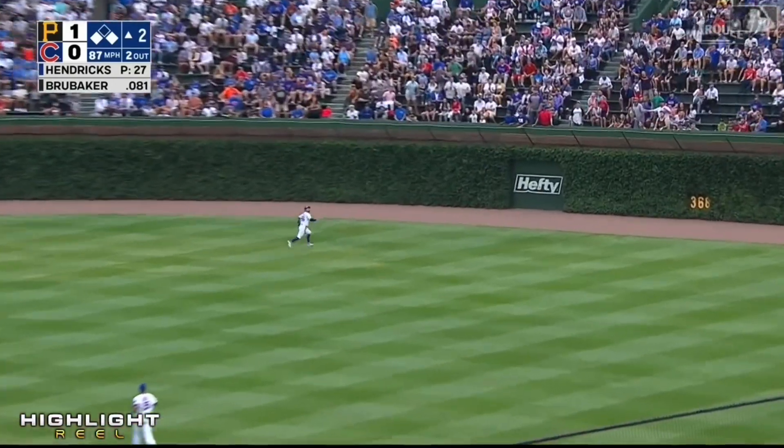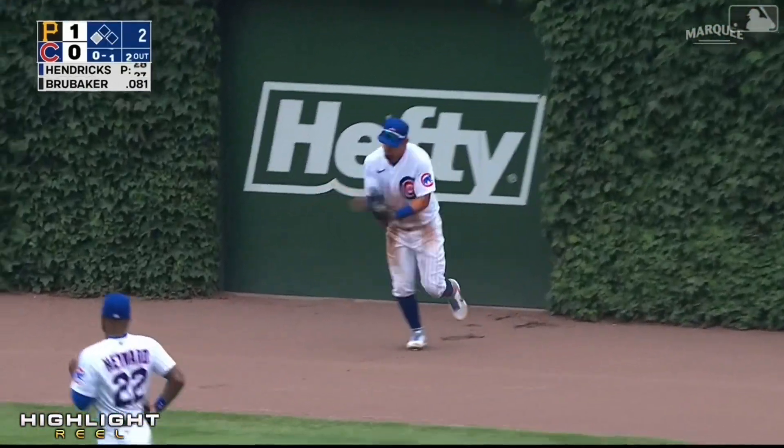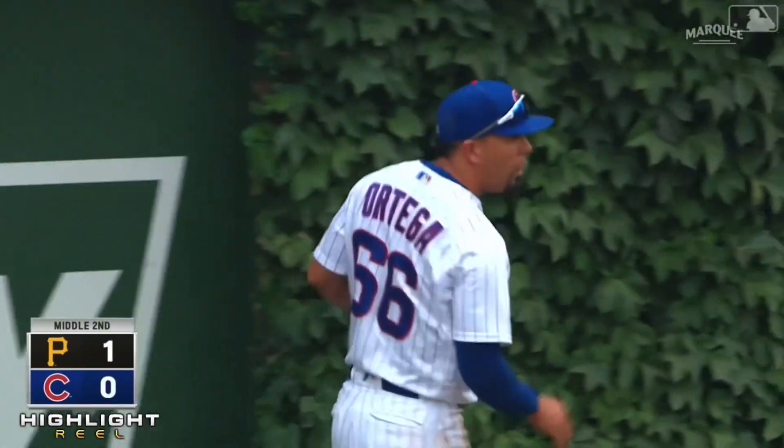Gets a hold of this one. Ortega on the run in center — long way to go — four steps out of the dirt, tracks it down. Rafael is an outstanding player.